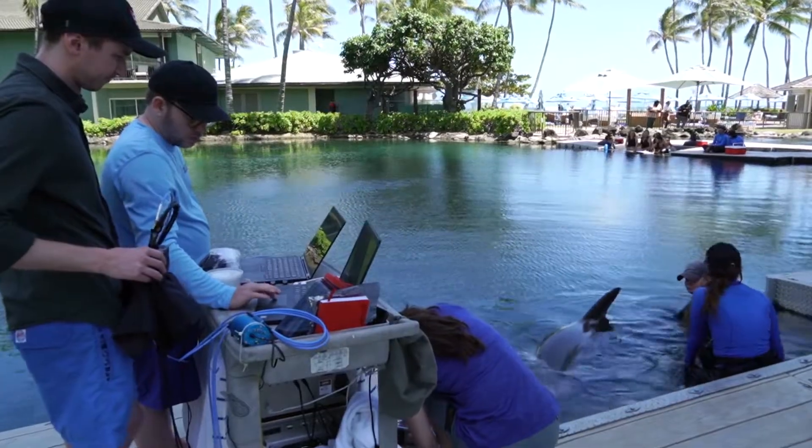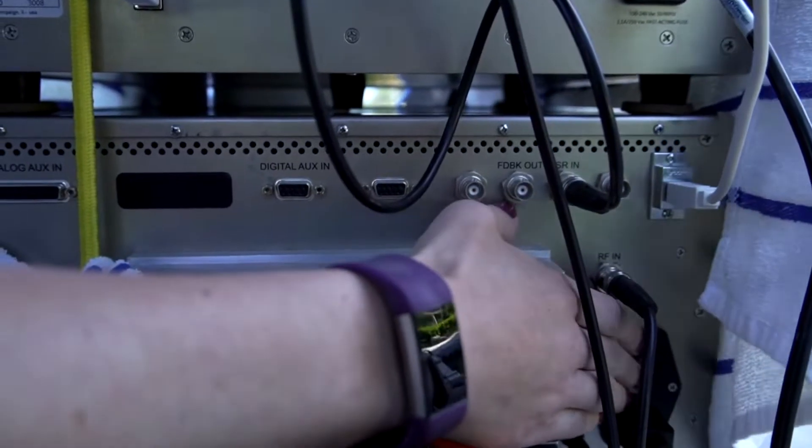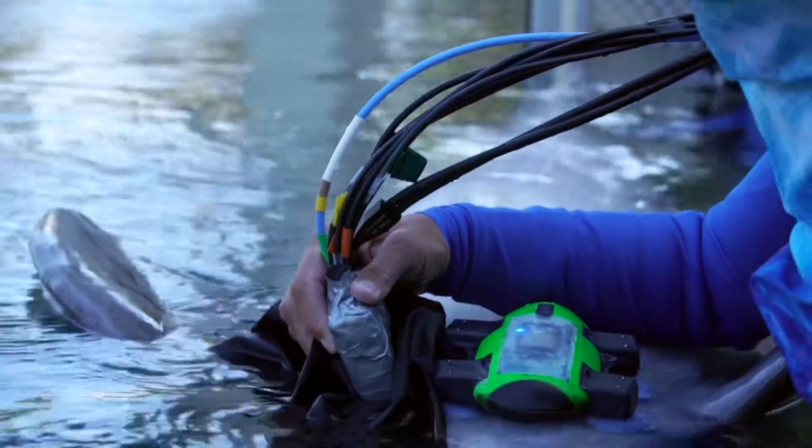We're able to develop and test the hardware and the algorithms and the approach that we would use to collect data successfully from wild animals. The data and the information we can gain from these tools are extremely important.